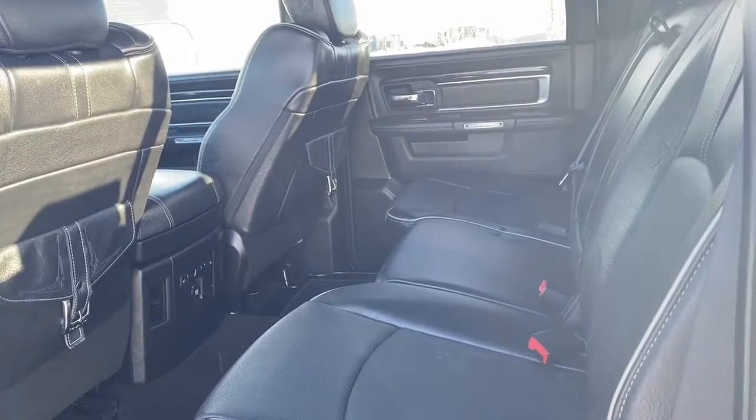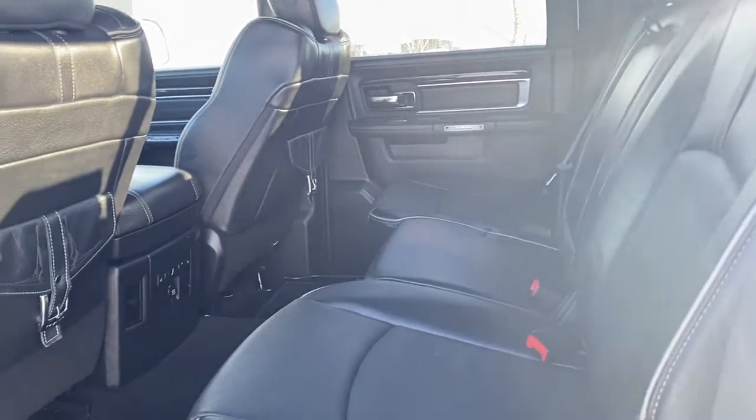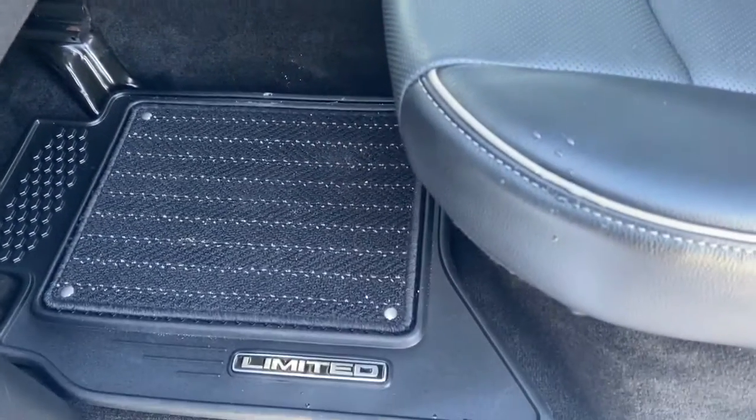We'll now go take a look in the back seat. There is lots of space in between the first and second row seating, and those leather seats continue throughout the back. The back seat passengers have heated seats as well, and there are in-floor storage bins for additional storage.